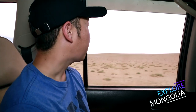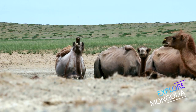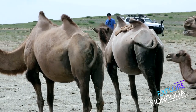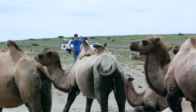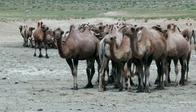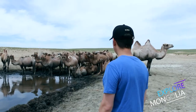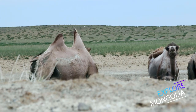Our first destination is Ikh Gazriin Chuluu. It is about 300 kilometers from UB, and it's a five-hour drive to get there. On the way, we came across these camels — Mongolian Gobi is the home of two-humped camels. There are two types of camels: the one-humped dromedary and the two-humped Bactrian camel. Bactrian camels make up about 10% of all camels on earth, and there are over 470,000 Bactrian camels in Mongolia.